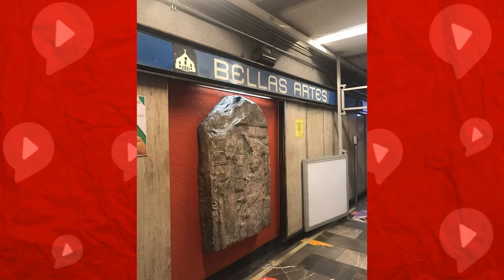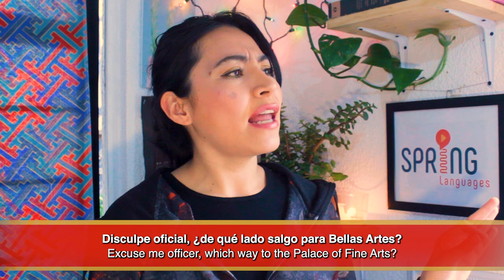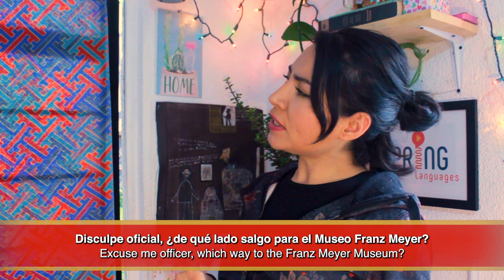Now we've arrived at Bellas Artes. To expedite our way out of the station, we can ask the guards: Disculpe oficial, ¿de qué lado salgo para Bellas Artes? Or: Disculpe oficial, ¿de qué lado salgo para el Museo Franz Mayer?